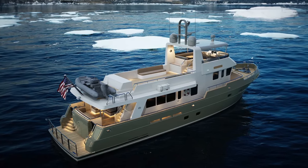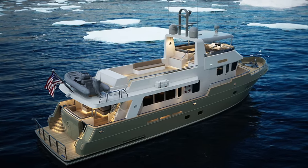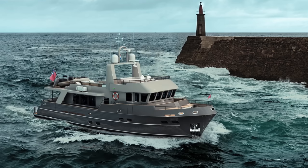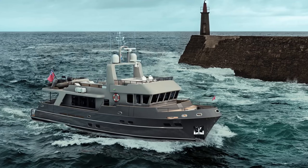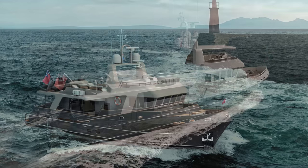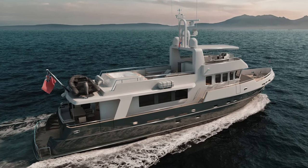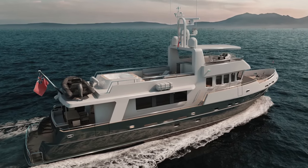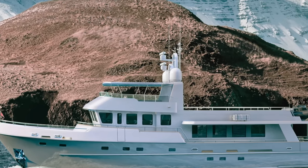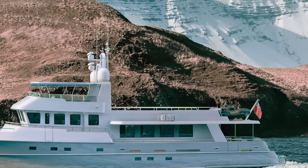It proudly stands as the largest owner-operated Doggers Bank in the fleet, an undeniable testament to its grandeur and innovative design. Other models in the Doggers Bank range include the 67 Offshore, the 87 Offshore, and the impressive 97 Offshore. Which model is your favourite and why? Let me know in the comments below.